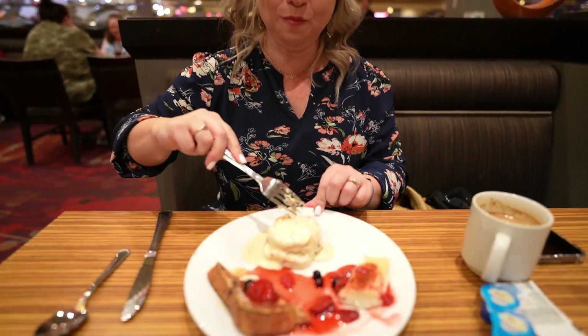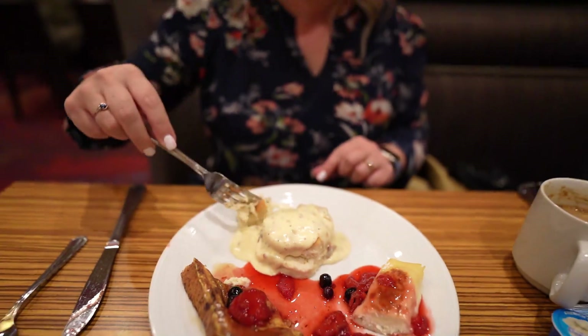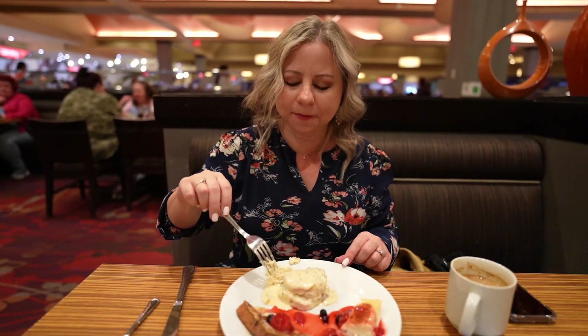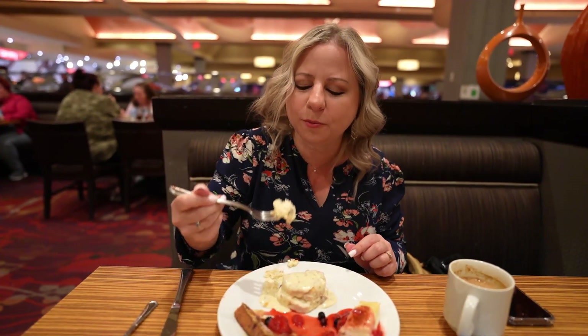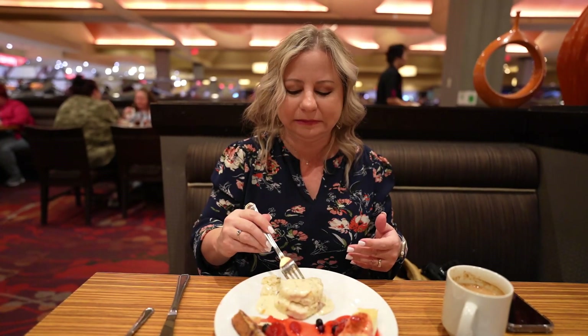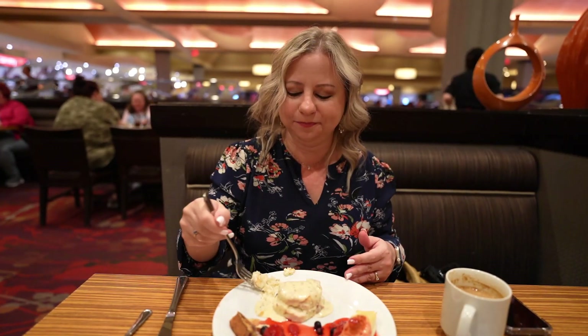Now on to the prize possession — the biscuits and gravy. The gravy's a little salty. Let me try one more bite. Yeah, the gravy's kind of a lot salty, and I like flavor, so if you don't like a lot of salt you probably won't enjoy the gravy. But I'm going to work around it because the biscuit is actually pretty good.